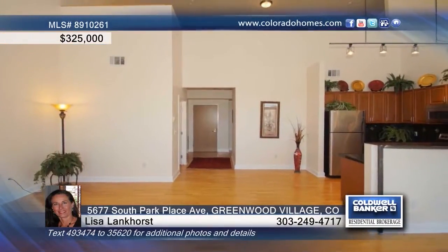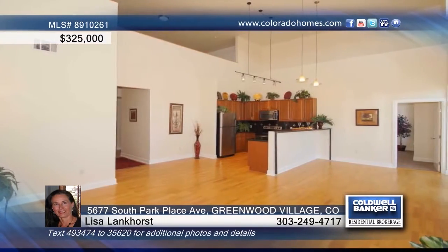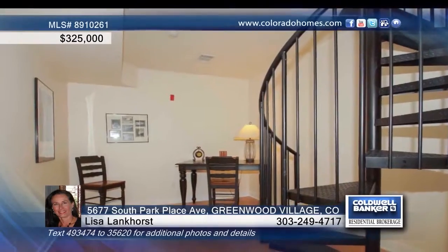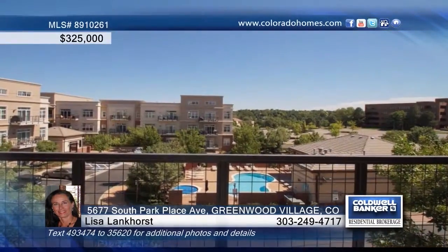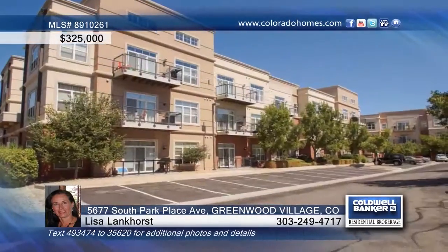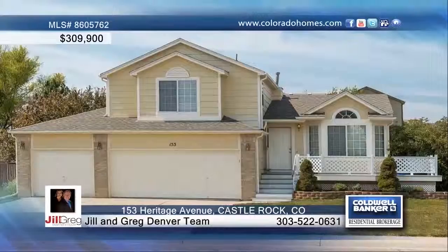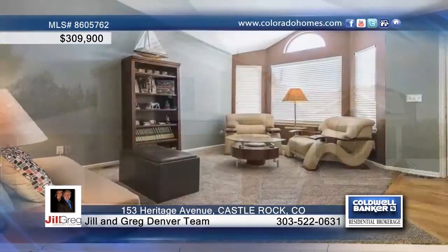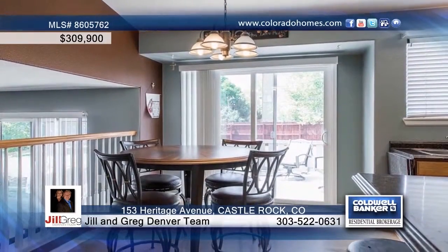In the heart of Denver Tech Center is this two-bedroom, two-bath top-floor corner unit. You'll love the vaulted ceilings throughout as well as a freshly painted interior. Enjoy mountain views from the master bedroom and views of the pool from the balcony. Seated in the Cherry Creek School District, this home is waiting for your call to Lisa Lankhorst.